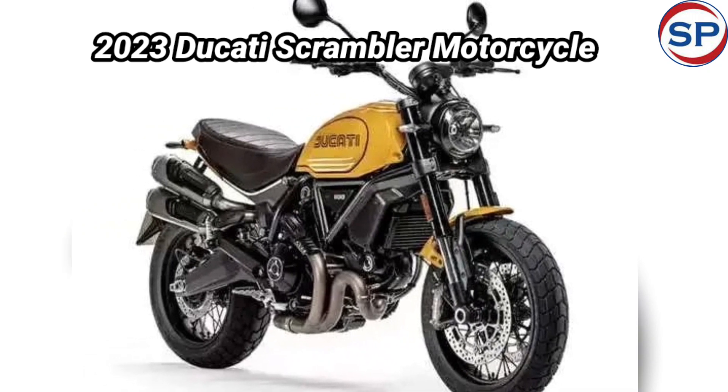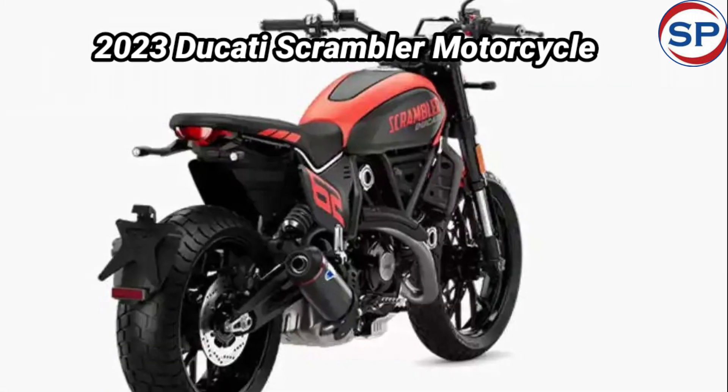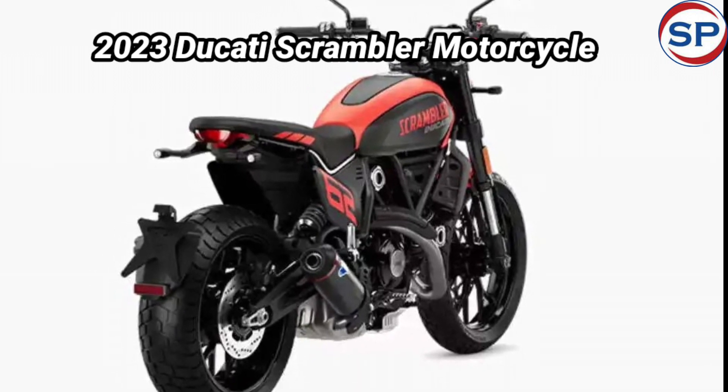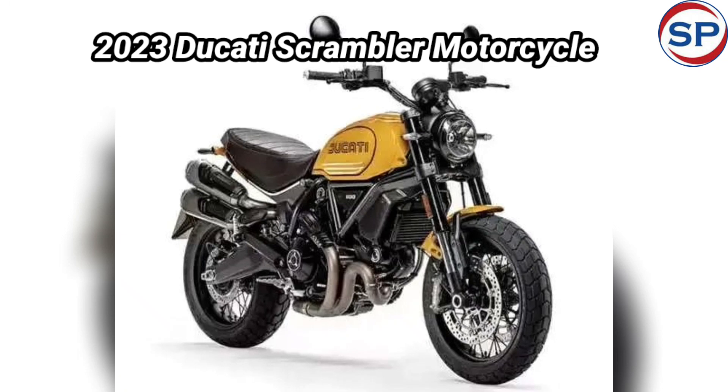Italian bike manufacturing company Ducati has launched the next generation range of Scrambler in India. The company has given a completely new design to the new Scrambler range; it includes a new chassis and many electronic accessories.